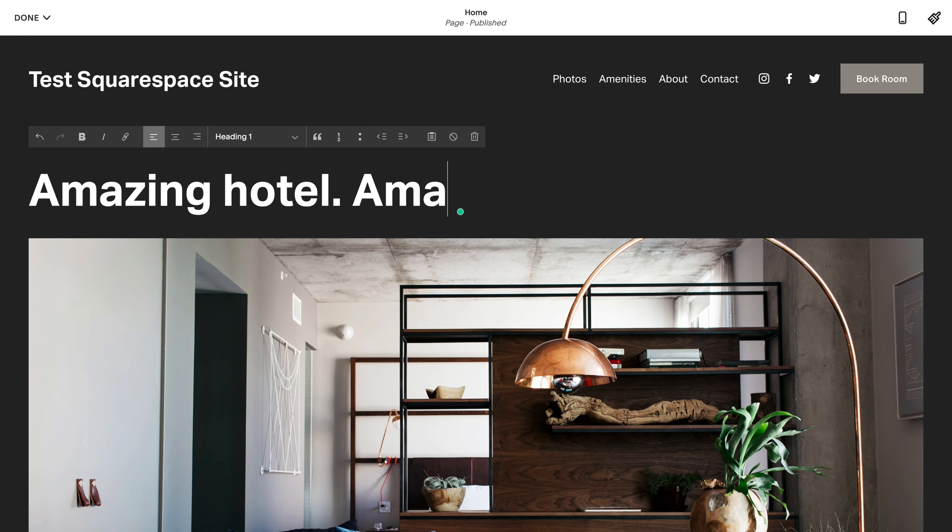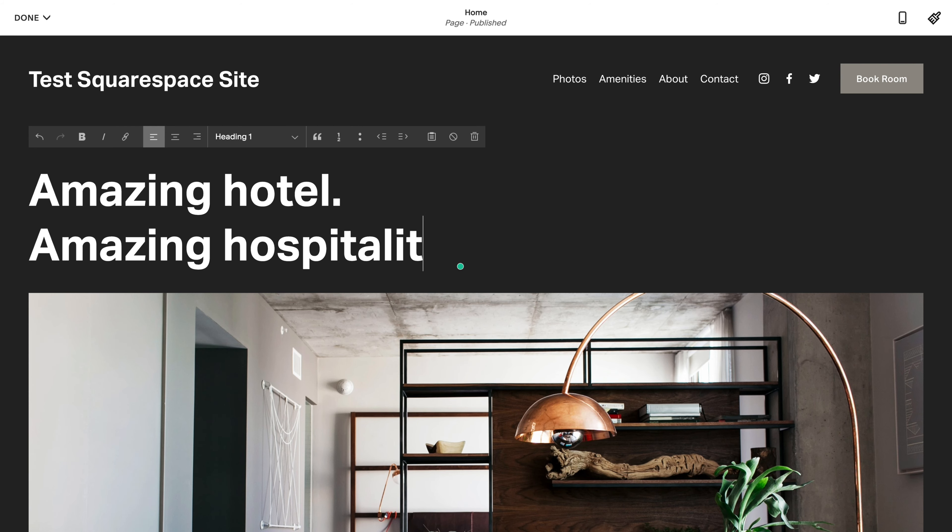Shopify is an e-commerce platform, but it's not a great platform to build a website, and I think that's why Squarespace is an attractive choice. Many business owners start out using Squarespace as their website platform and later utilize it as their e-commerce platform of choice.